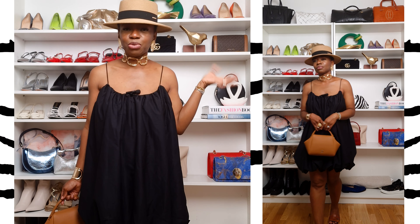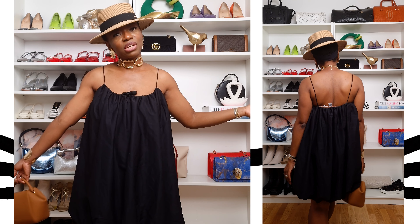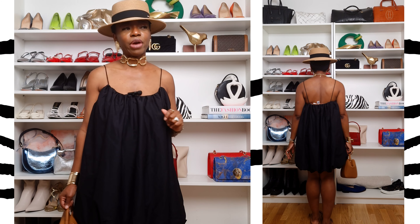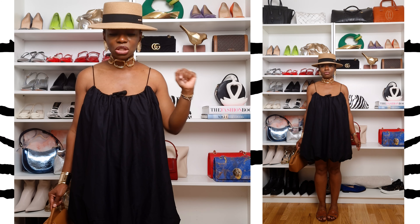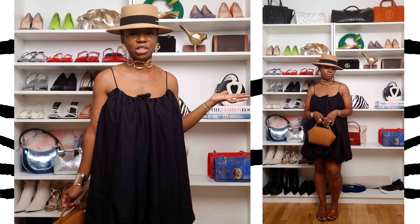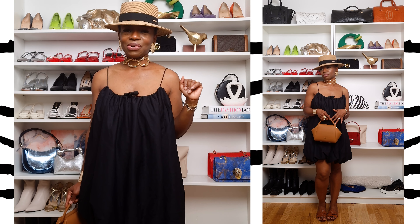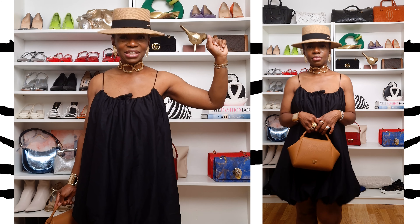We've come to the end of the video. I hope you enjoyed it and got some inspiration. If you haven't hit the subscribe button please do, and click the notification bell. You can follow me on social media at Demi Daring on all platforms. Until next time — bye bye!